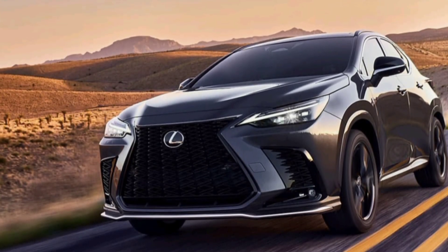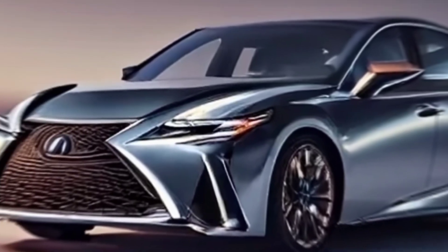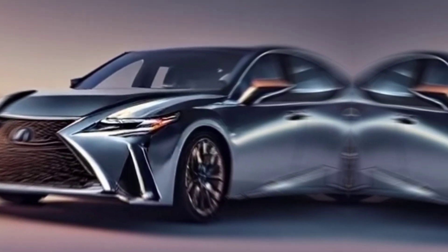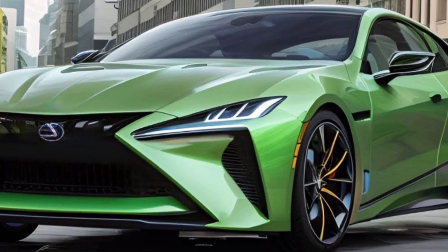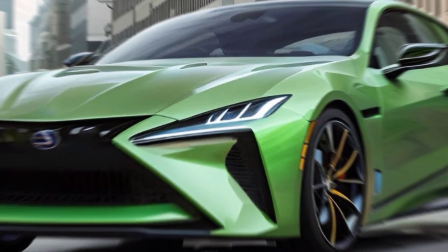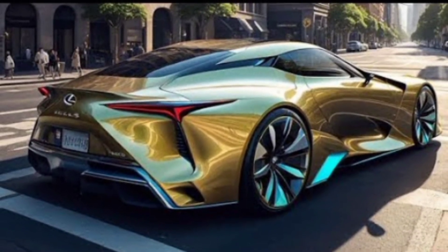Luxury redefined — step inside and prepare to be wowed. Premium materials surround you, from soft-touch leather seats to a spacious cabin designed for ultimate comfort. BMW's latest iDrive 8.0 infotainment system keeps you connected and entertained. A fully digital dashboard keeps everything you need right at your fingertips.